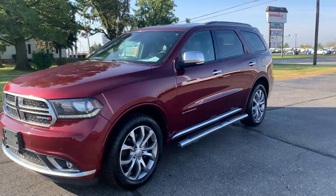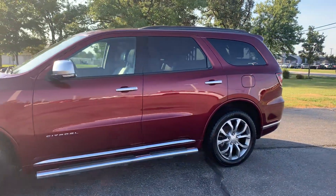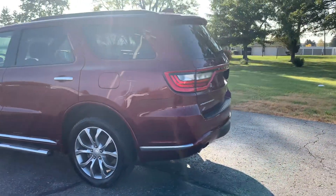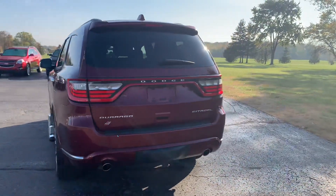Angel here with Terri Henrichs Kreisler. We're going to take you on a quick walk around of this 2018 Dodge Durango Citadel. This one does have running boards, power liftgate, and rear park assist.